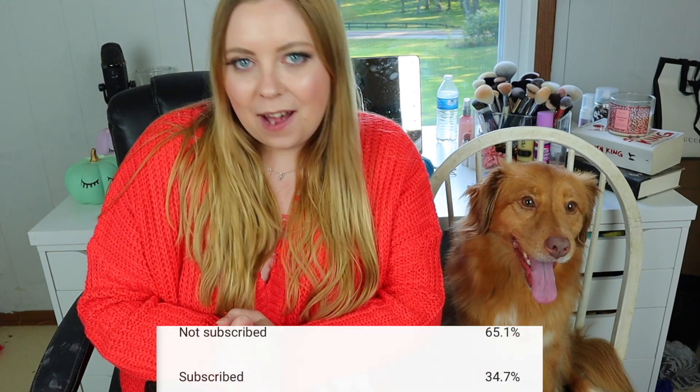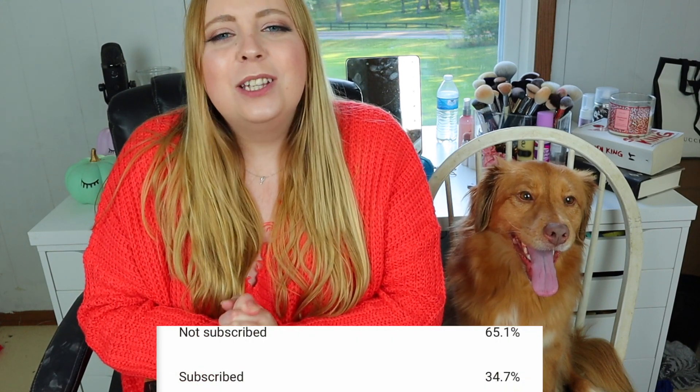We're going to go ahead and start unboxing, so if you are enjoying these types of videos from me and you're enjoying a new subscription box then please give this video a big thumbs up. Do not forget to subscribe — it would mean so much to me, especially because over half of my viewers are not even subscribed. Hit the subscribe button, it would really melt my heart, and let's go ahead and get into the video.